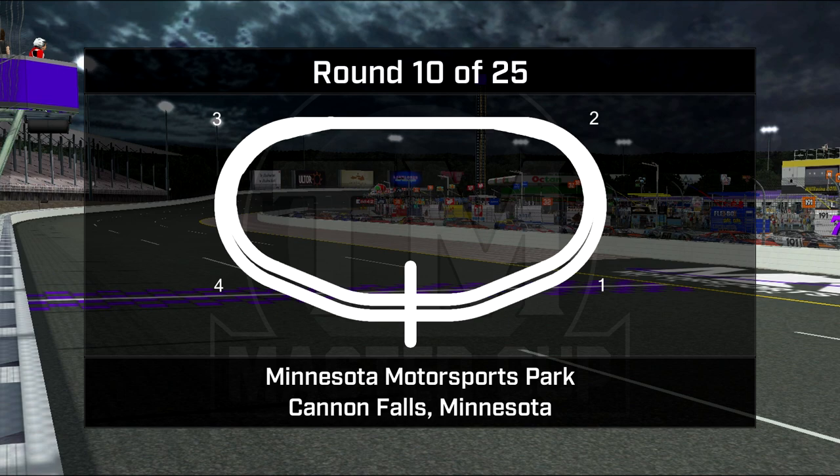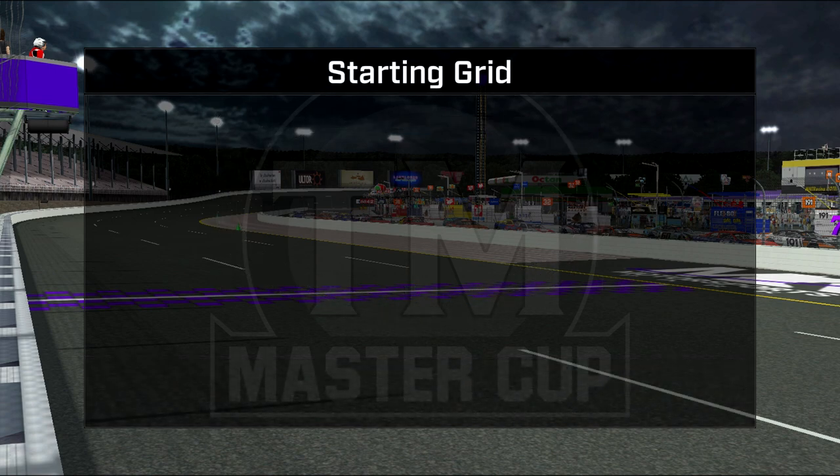We wish all 46 drivers a very safe race tonight, and we hope that the 160 laps goes by without serious incident. Now let's run through the starting grid.